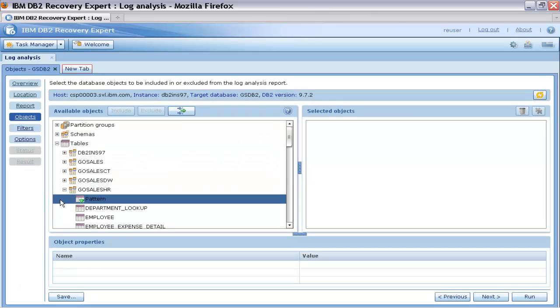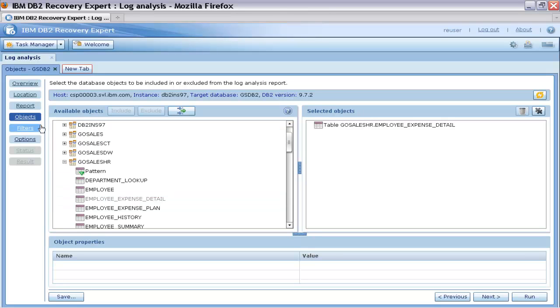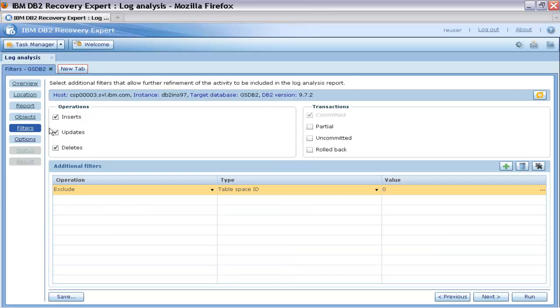On the Objects tab, Thomas selects the table Employee Expense Detail for the report by dragging it from the list of available objects and dropping it into the selected objects area. On the Filter tab, Thomas can select different database operations and transactions.